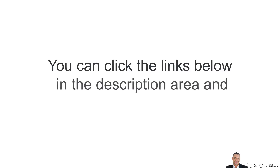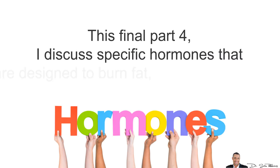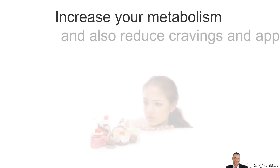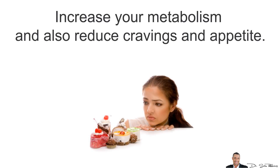If you missed either of these videos, you can click the links below in the description area and watch them later. In this final Part 4, I discuss specific hormones that are actually designed to burn fat, increase your metabolism, and reduce cravings and appetite.